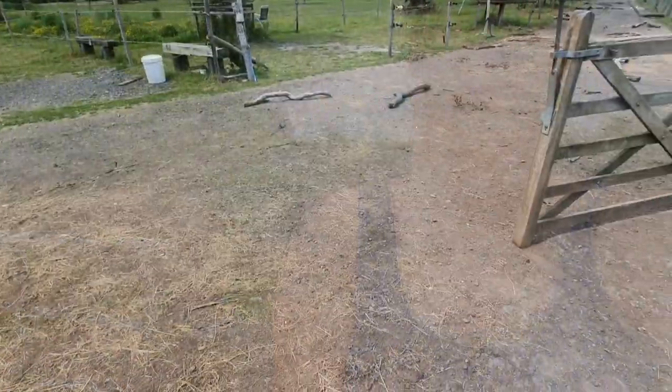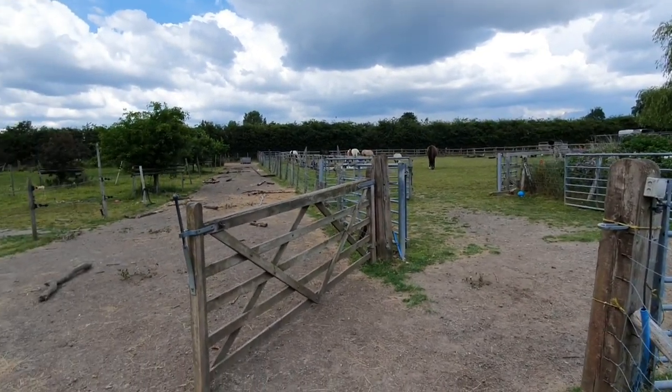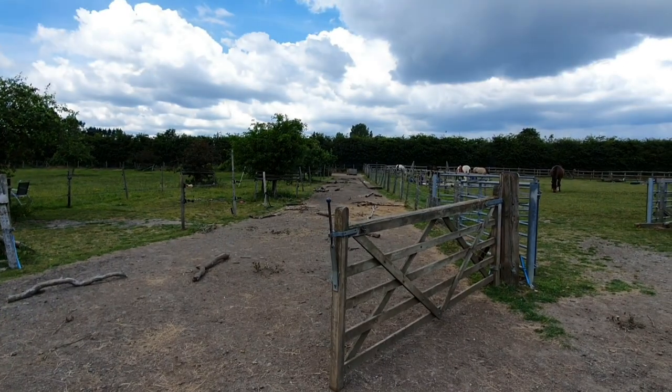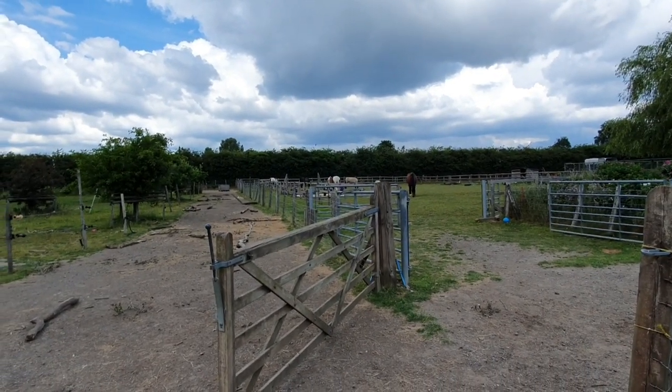Hello, welcome back to my channel. I'm here with Lisa today and we're going to have a walk around the track and tell you how horse track systems work. The track is around about two acres, so it's a small track, but actually that's the beauty of horse track systems — or paddock paradise, whatever you want to call them — your land works really hard for you.